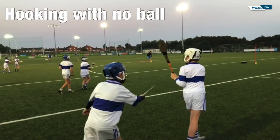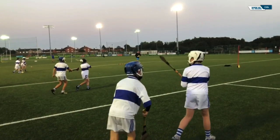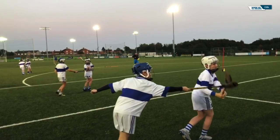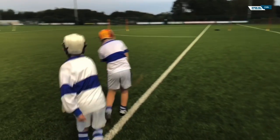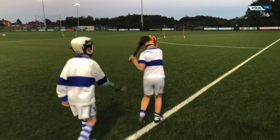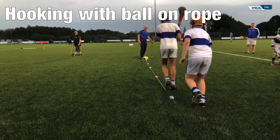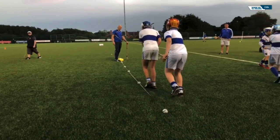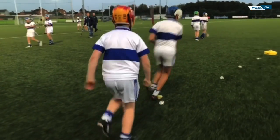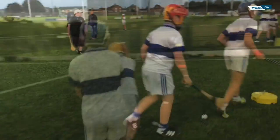Like blocking, hooking is an advanced skill and requires confidence and plenty of practice. Starting from a standing position and advancing to walking and then jogging, it is best practiced in slow motion at first until players develop good technique. The balls on the rope create a nice controlled stepping stone between slow motion hooking and a match situation. The player hooking holds his hurl in one hand at full length, with the toe pointing up to the sky, so that his opponent's hurl would slide up when hooked.